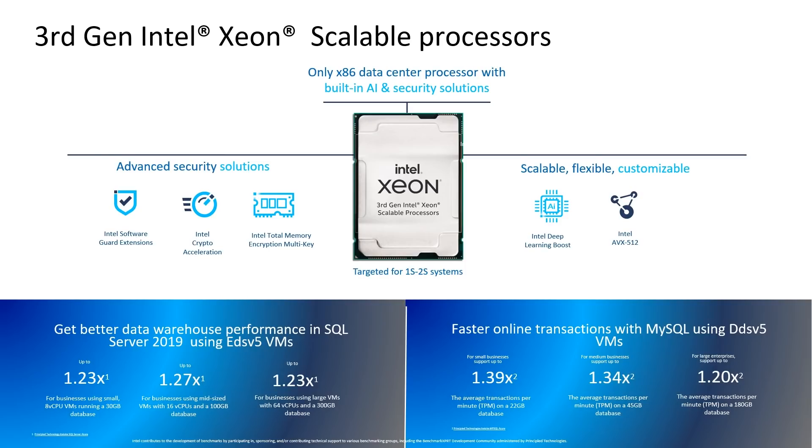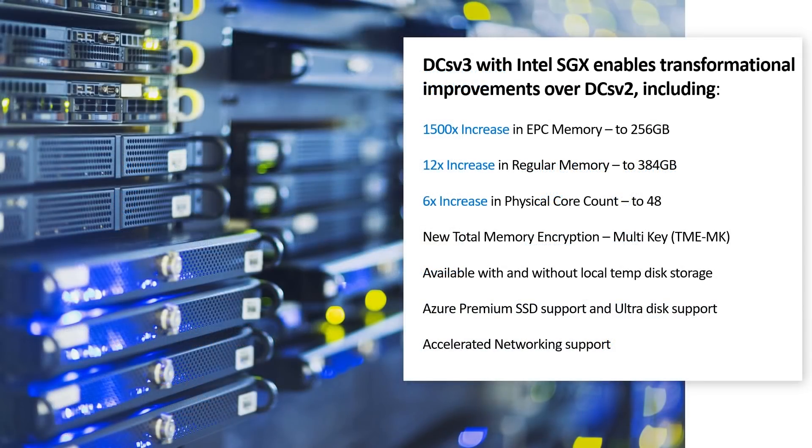Principle Technologies performed a series of benchmarks showing performance benefits of the new VMs. It showed that the new VMs processed the SQL Server workload significantly faster than older VMs — up to 1.27x as fast for businesses utilizing mid-sized VMs. This benefit can enable you to find data insights in less time. Another example includes Intel Software Guard Extensions in the new DCSv3 VMs, with an increase of 1,500x in EPC memory and 12x in regular memory count. These trusted execution environments make it easier for customers to run enterprise workloads and ensure their sensitive workloads are confidential.